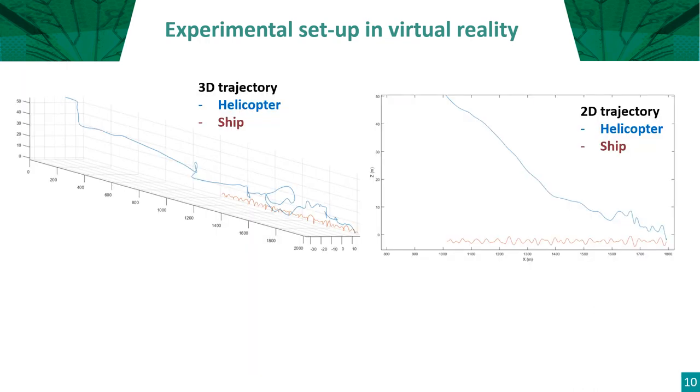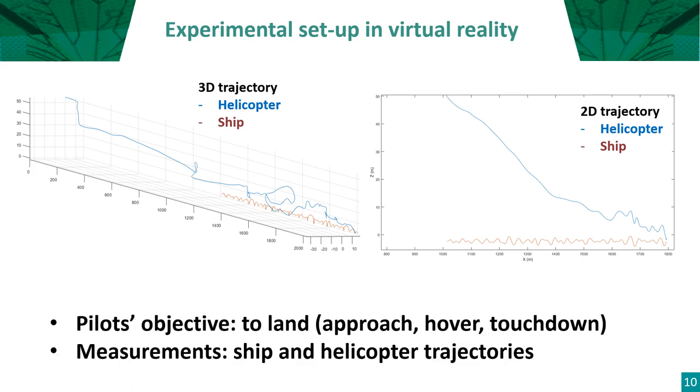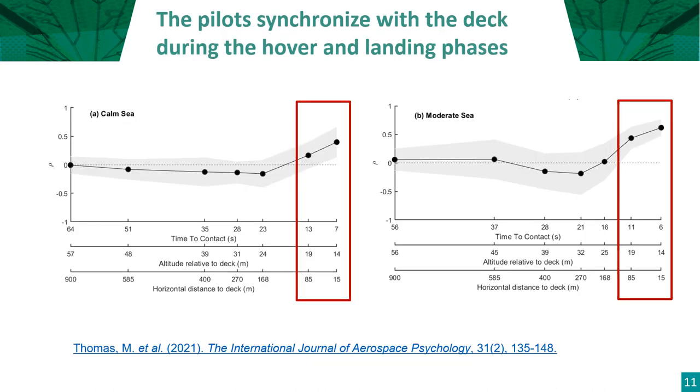Here is a 3D plot of the helicopter's trajectory and the ship trajectory. In 3D it is not easy to see the three stages of the ship landing task: approach, hover, then touchdown. In 2D, you can see the approach, then the hover by following the deck oscillations, and finally the touchdown, which is extremely brief. Our statistical analysis reveals that there is a synchronization between the helicopter and the deck during the hover and landing phases. We observed a strong correlation, both in calm and moderate seas.